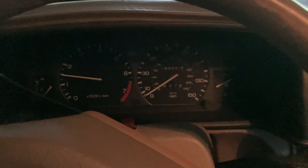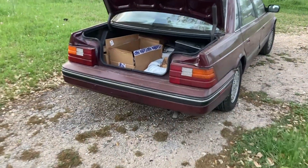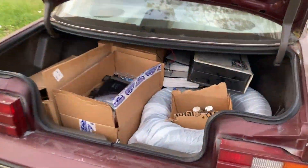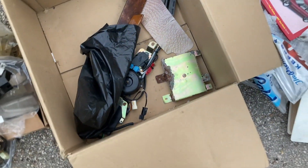That afternoon Tom began to inventory the seven zillion Sterling parts in boxes that Jeff gave us. They almost filled the trunks of both cars, and we wanted to sort them out.